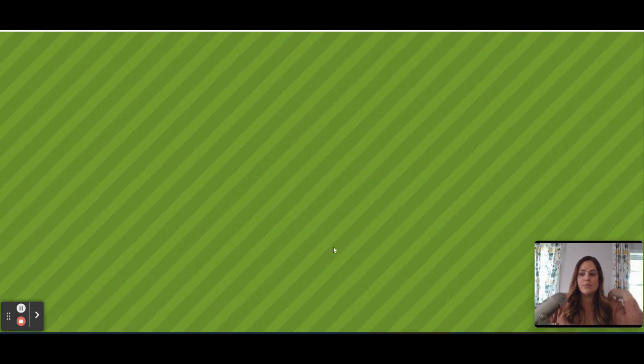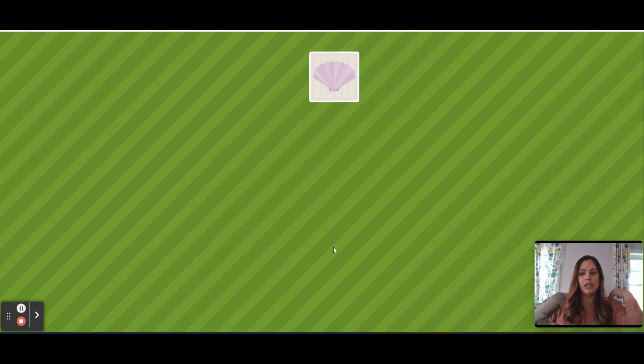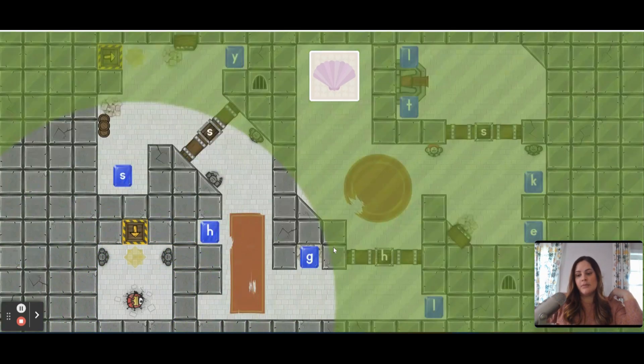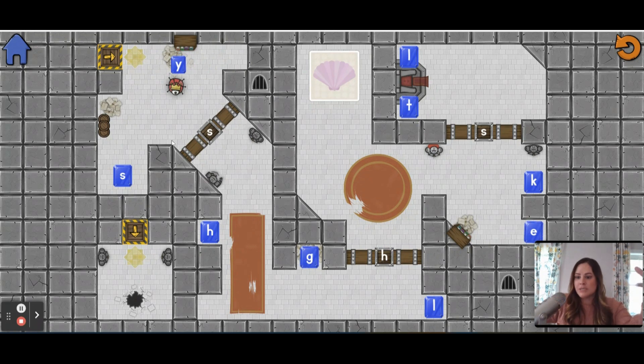Let me show you quickly the next part — they have to spell 'shell.' You can see that'll be a new level. Some of them have fun little game components like this little arrow that they go in and it comes out another side with little cobwebs on it. But if they accidentally pick up the wrong letter, they can just restart the level by clicking this arrow right here. And this takes them back to the home screen.